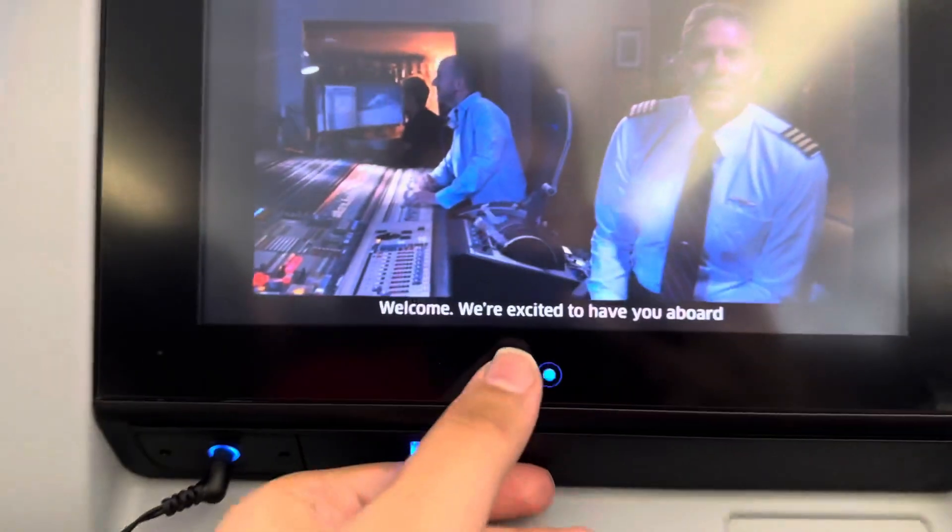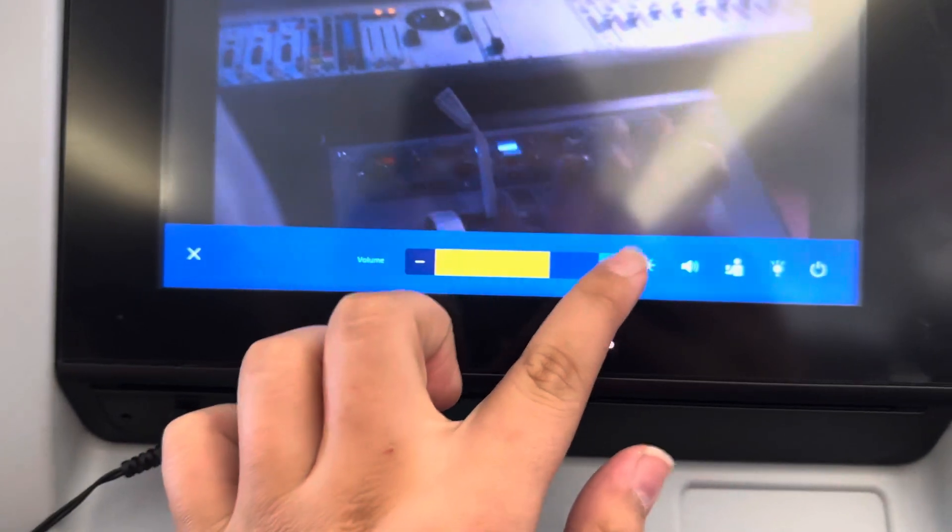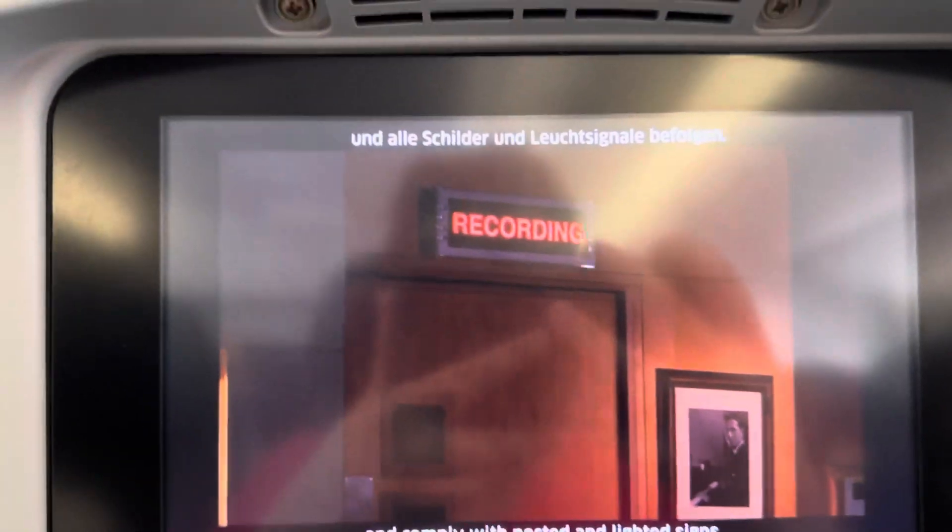Welcome, we're excited to have you aboard, and we appreciate you helping us demonstrate safety. The MPA regulation requires you to follow the instructions of this safety video to comply with post-it and live assignments.